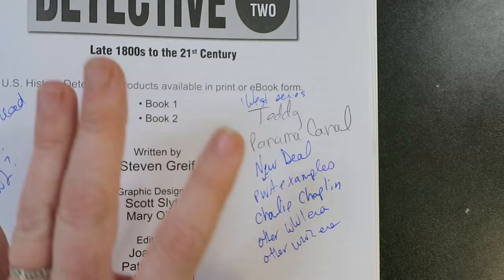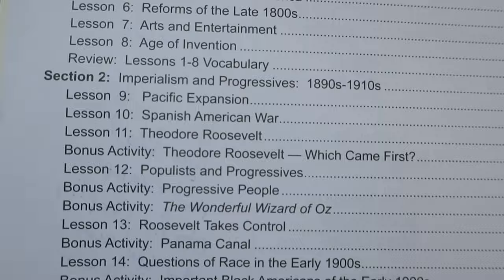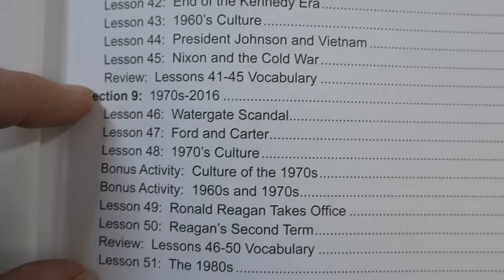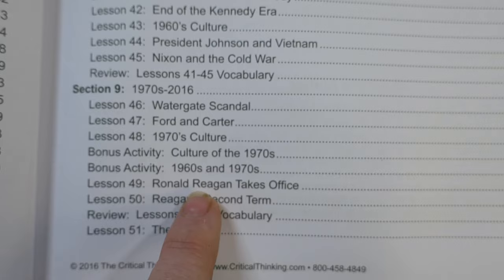Here's a quick look at the table of contents of book two — the format is still the same. When I was going through this to mark down our assignments, I wrote down some of the major events and people so I could look for videos to go along with it. This one starts in the Gilded Age, goes on through the Great Depression and World War II. From the 70s through today it gets condensed quite a bit, but we spent a lot of time on the 20th century last year for world history, plus with current events discussions, so I'm not too concerned.